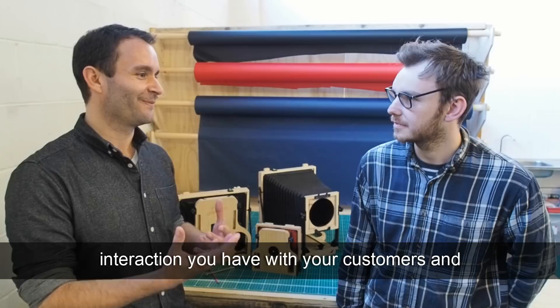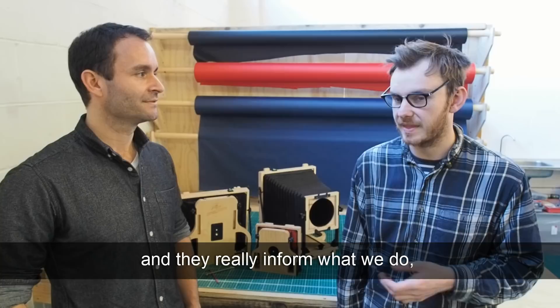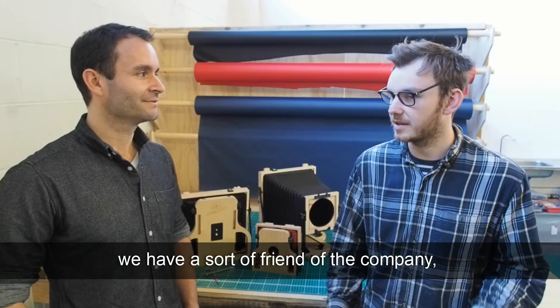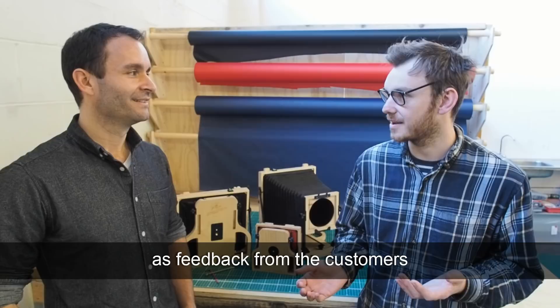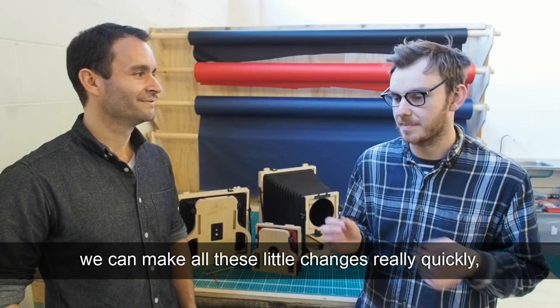We've got loads of interaction with customers, which is fantastic. There's a really great community on the Facebook group of users who we get a lot of feedback from and they really inform what we do. A lot of the smaller and bigger changes on the cameras are informed by the community. We have a friend of the company, Justin, out in the US who's always testing our new products in the harshest conditions in the desert. He'll send a big report back on what can be improved. We build everything in-house, so we can make all these little changes really quickly.